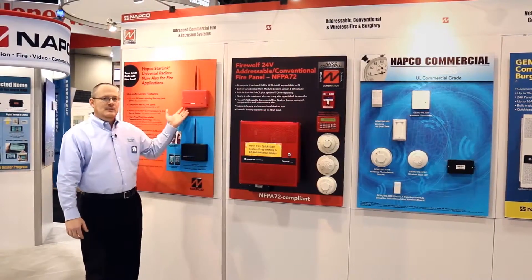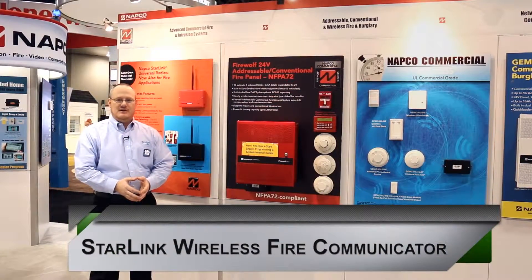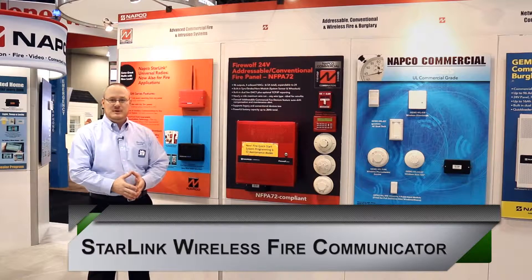Very soon, we'll be releasing an accompanying product, which is our Starlink GSM fire cell communicator. This will be a SolPath fire communicator that will be available within the next couple of weeks.